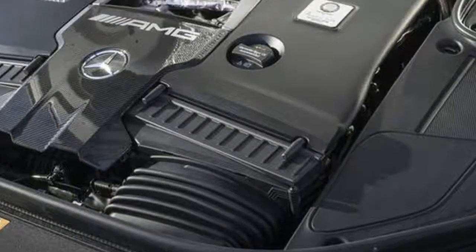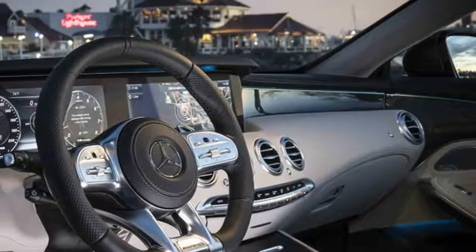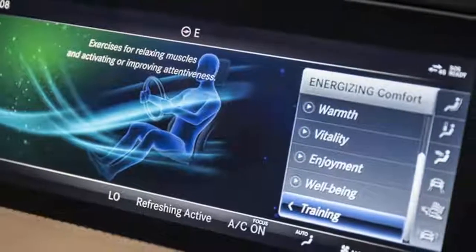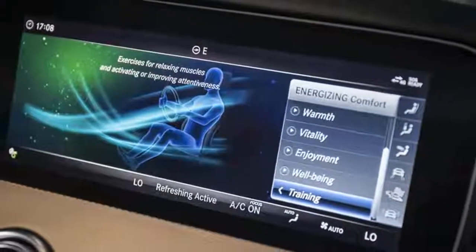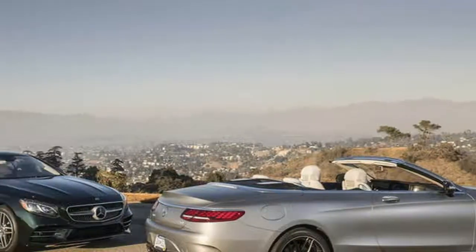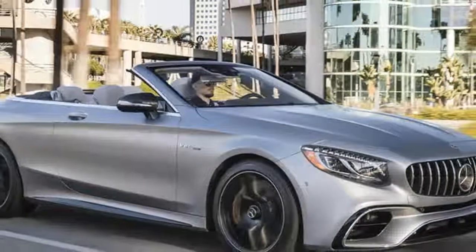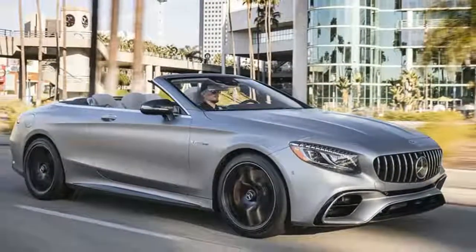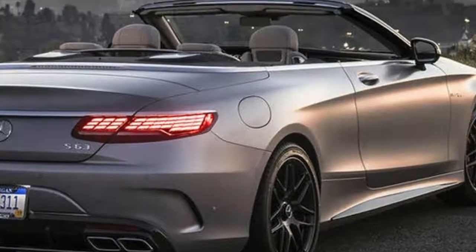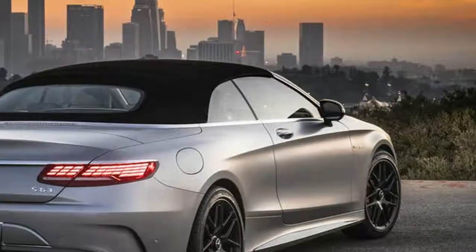Rivals the Aston Martin DB11 and Bentley Continental GT are typically considered more prestigious than Mercedes and sit in the same price category, so the S63 Cabriolet has a lot to prove. It's worth noting that our American test car is 4Matic four-wheel drive — in the UK it will only be available in rear-wheel drive.